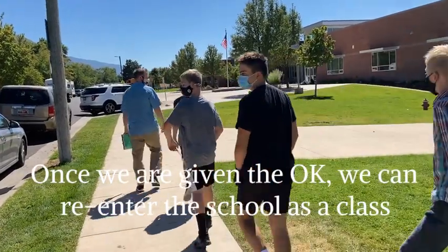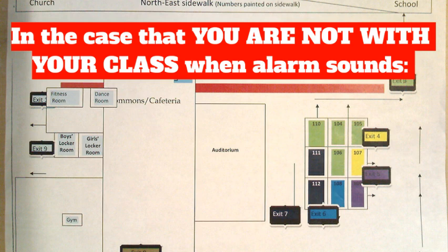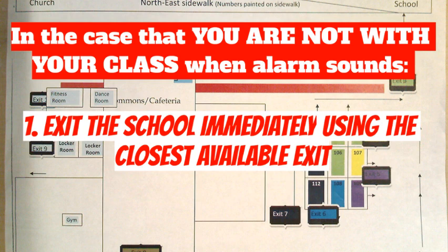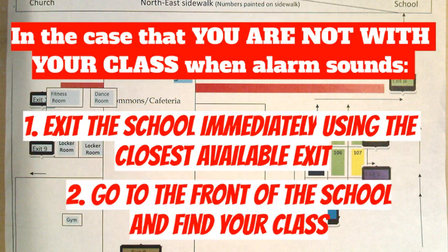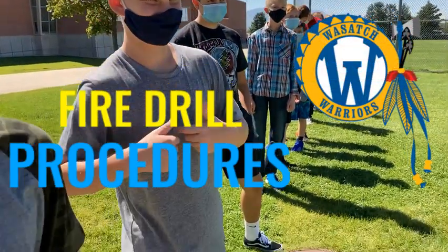Once we are given the okay, that's when we can re-enter the school as a class. Now, if you are not with your class when that alarm sounds, you should exit the school immediately using the closest exit, then go to the front of the school and find your class. Follow these steps and we should all be all right in the event of a fire.